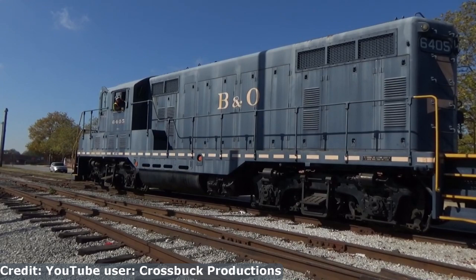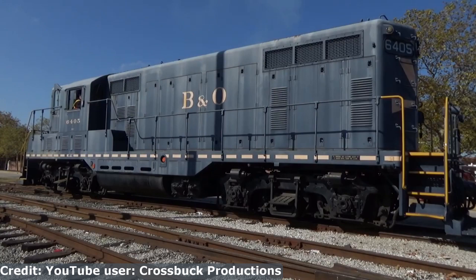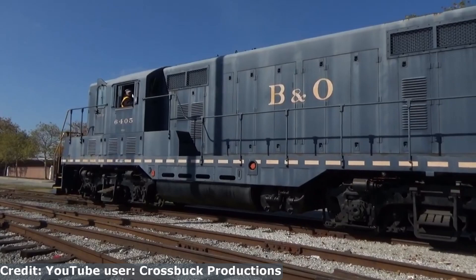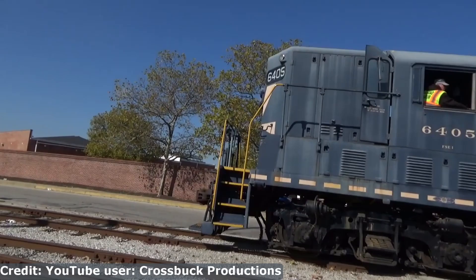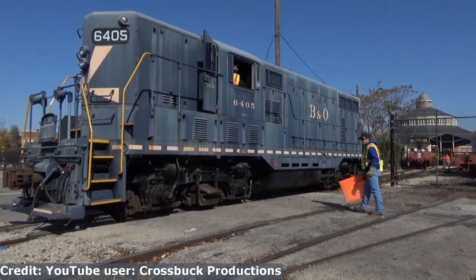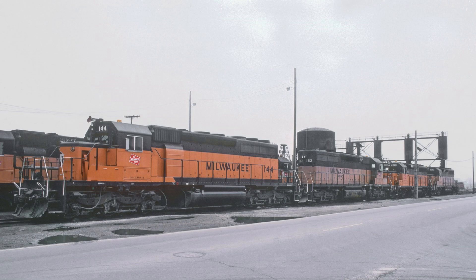Few things were carried over from the BL2 — mainly the generator, the prime mover, and the traction motors. These were essentially the only salvageable parts. While they were impractical and useless on the BL2, once placed in this particular body and repackaged accordingly, they were able to finally show their full potential, allowing the EMD GP7 to sell quite well — specifically 2,729 units. This was not only more than double all of Alco's RS3 production, its most popular locomotive at the time, but more than all of its competitors combined.